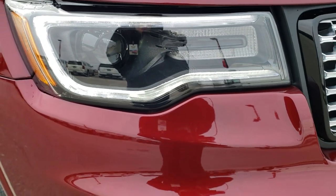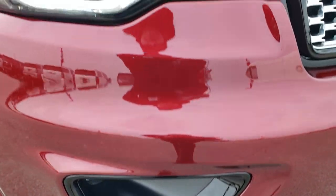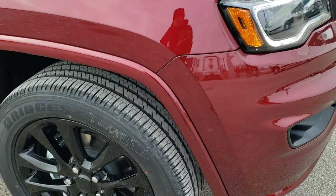This one has the premium LED lighting group, so you get the LED running lights, LED fog lamps, and the HID headlamps.